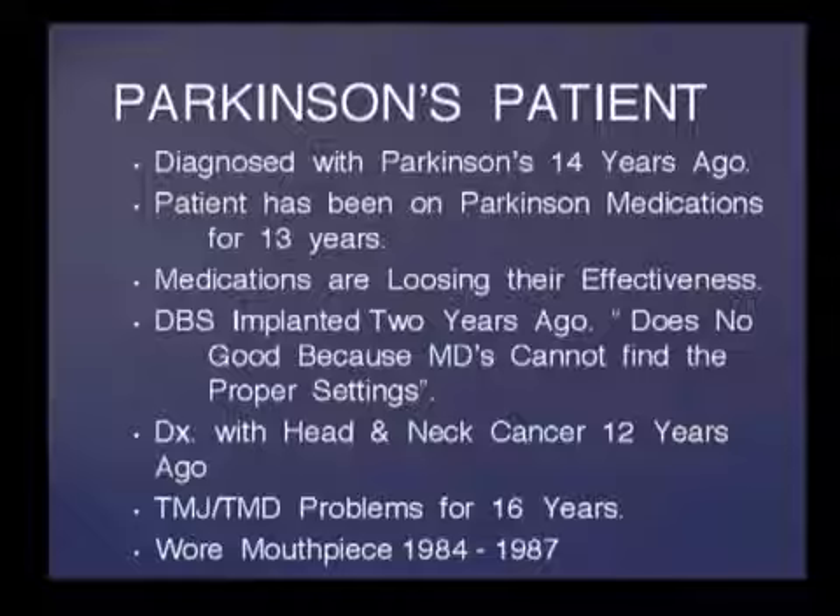In the last month we've had three or four patients come in with deep brain stimulators implanted that are not working. To complicate matters further, she was diagnosed with head and neck cancer 12 years ago, and was diagnosed and treated for TMJ problems 16 years ago, wearing a mouthpiece for three years.